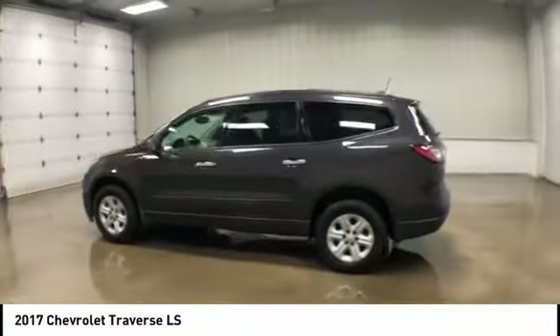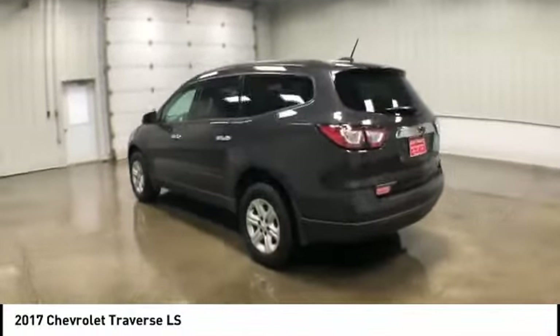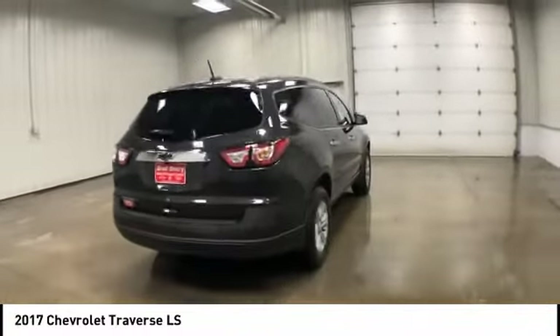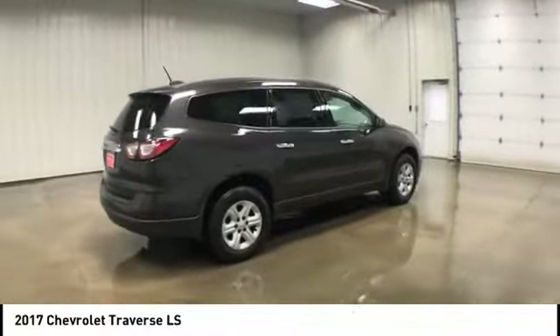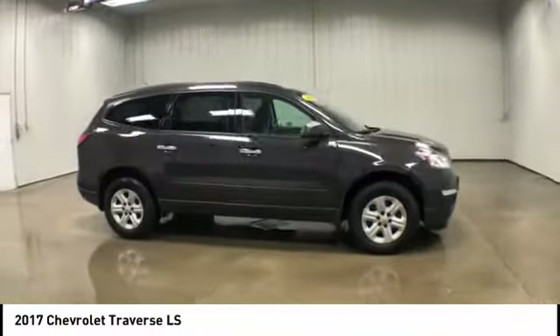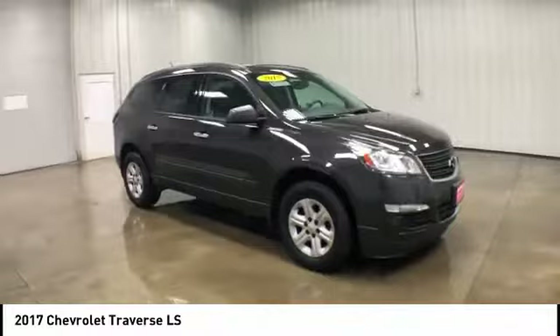Stop by and take a look at the 2017 Chevy Traverse. Chevy Traverse is more stylish than minivans and far more fuel and space efficient than truck-based SUVs. Crossovers like the Traverse are excellent family vehicles.